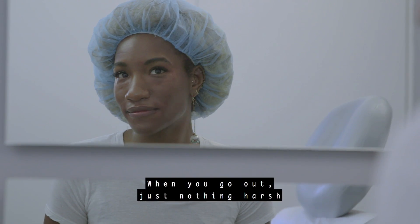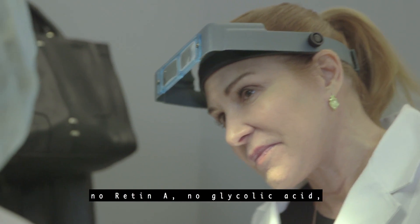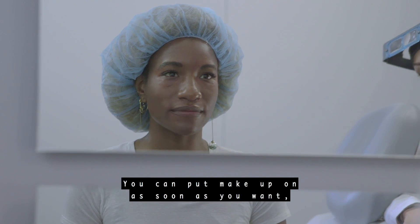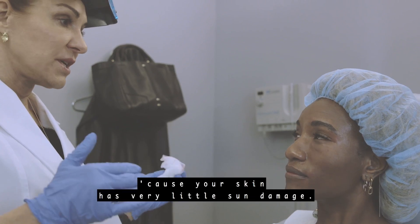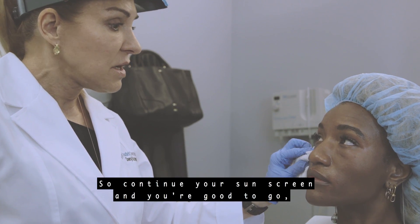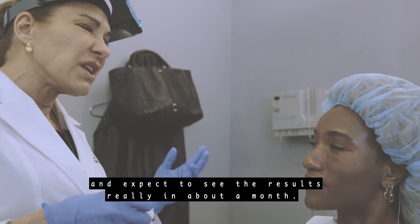When you go out, nothing harsh on your skin tonight or tomorrow — no retin-A, no glycolic acid, no salicylic acid. You can put makeup on as soon as you want. Sunscreen is always a good idea; I can tell you use it because your skin has very little sun damage. Continue your sunscreen and you're good to go. Expect to see the results really in about a month.